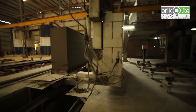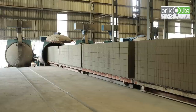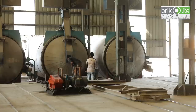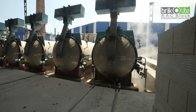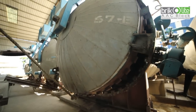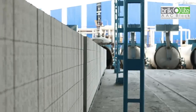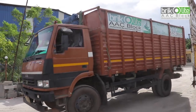A hydraulic crane places the blocks on a track, where they are sent to the autoclave for further processing. In the autoclave chamber, the blocks spend almost 14 hours at 200 degrees centigrade. After the desired hours, the steam is released and the blocks are taken out from the autoclave. After a couple of days, the blocks are all set to be loaded onto trucks and sent to your home.